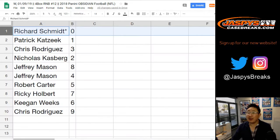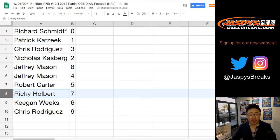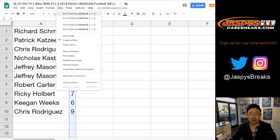Rich, you have zero — and that's any and all redemptions too, including one-of-one redemptions. Patrick K with one. Nicholas with two. Chris with three. Jeff with eight and four. Robert with five. Ricky with seven. Keegan with six. And Chris with nine. Let's order these numerically.